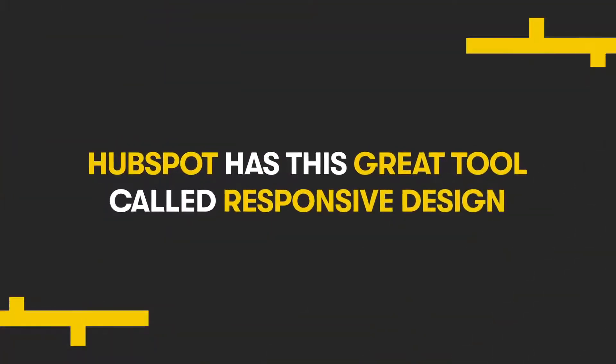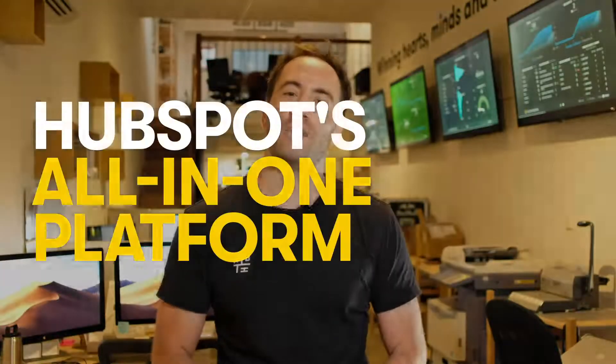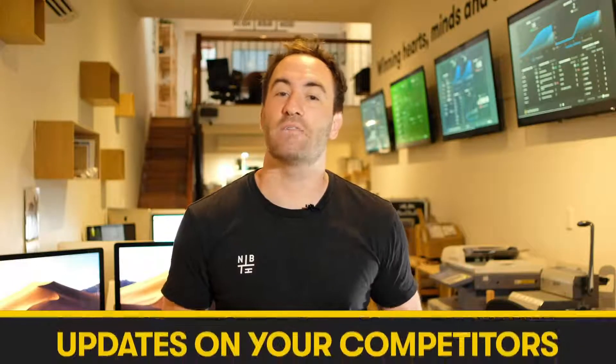Next, HubSpot has this great tool called responsive design, meaning that your content is automatically optimized for every device — be it desktop or mobile — so your content looks great to anyone who wants to read it. Fifthly, while most SEO tools require users to conduct outside research and prioritize keywords throughout their website, HubSpot's all-in-one platform gives you SEO recommendations alongside their content tools, providing tips and tricks for the right keywords, ways to improve your search ranking, and updates on your competitors.